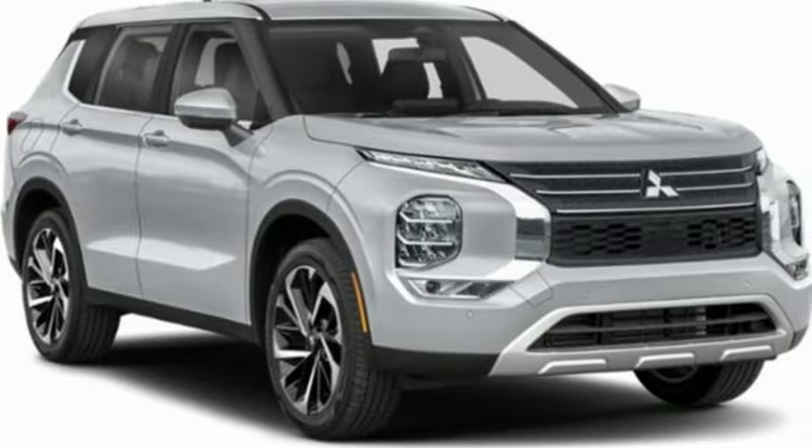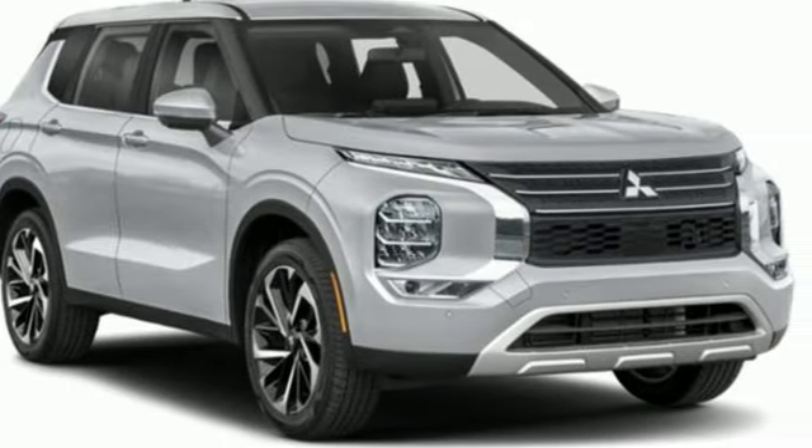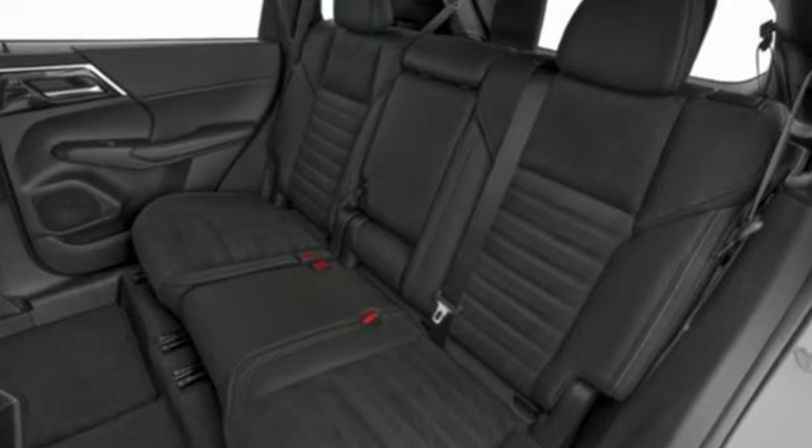Active grille shutters, doors and push button start proximity key, and inline four-cylinder engine.